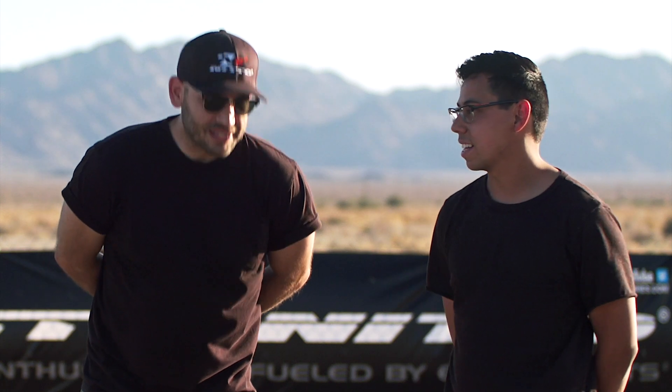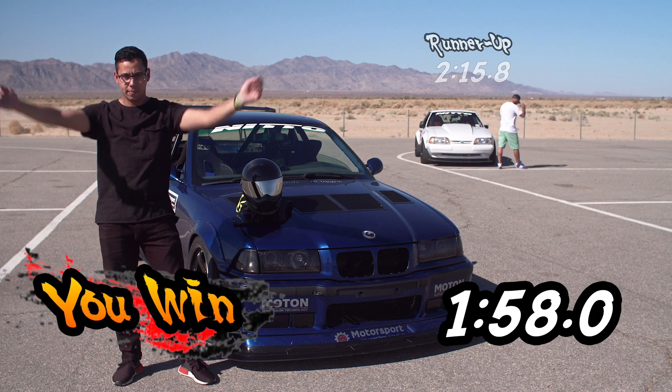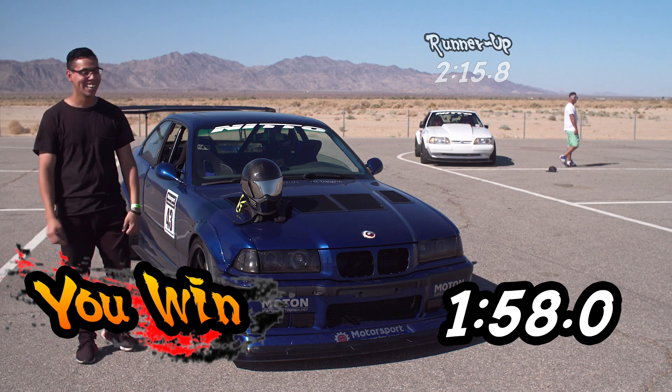Joe, with a time of 2:15.8, you actually shaved seven seconds off your first time this morning. And Amir, your time of the day was the fastest time ever seen at this track — 1:58.8. Wow, I can't believe it. I'm pretty stoked — way faster than I expected. Sub two minutes at Chuckwalla — fastest I've ever gone around here on NT01s.